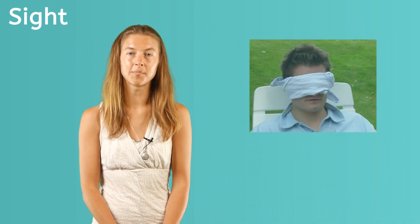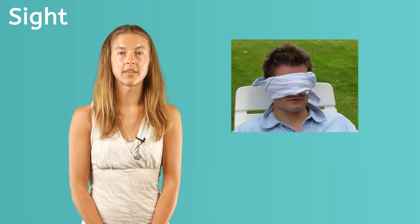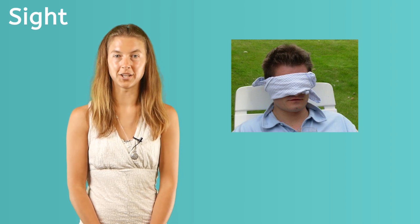To know how much we depend on our eyes, try playing a game with a friend where you put on a blindfold. Let your friend guide you around the room and see how tricky it is to do it without your sense of sight, even if someone is helping you.